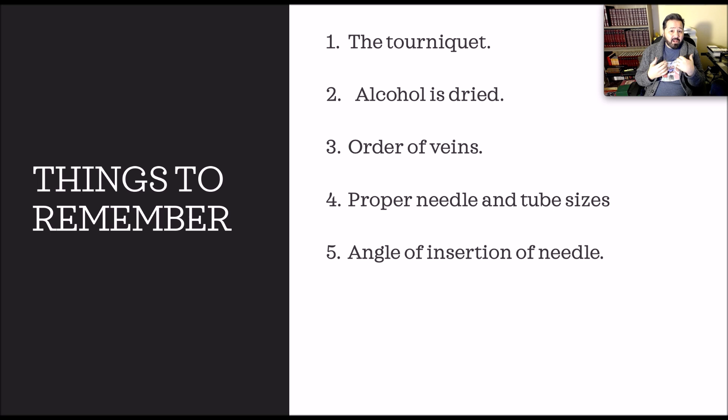Next is angle of insertion. Our angle is always 15 to 30 degrees when doing the antecubital fossa area. We don't go over 30 degrees and we don't go below 15. Anything over 30 degrees is against CLSI standards and we can cause more harm — we can go through the vein, puncture an artery, damage a nerve, and most likely collapse the vein and cause a hematoma. For the back of the hand, we go 5 to 10 degrees. That's textbook.